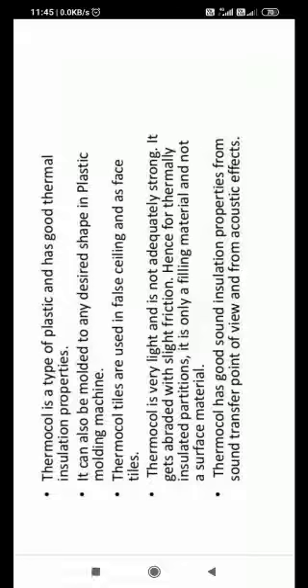Thermacol is a type of plastic. It is a very good thermal insulator — no heat passes through it. We can mold it into any shape. Thermacol tiles and sheets are used for false ceiling applications.